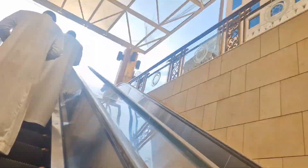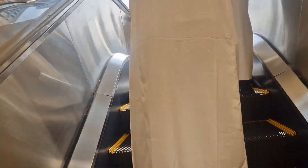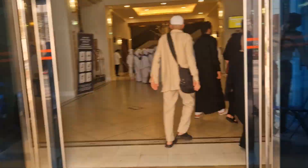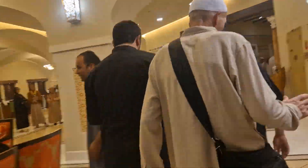Now the lifts are split. You've got one which does basement 1 to floor 13, and one that does floor 14 to, I believe, floor 26. I'm on floor 10, so I enter the lifts that go from B1 to floor 13.